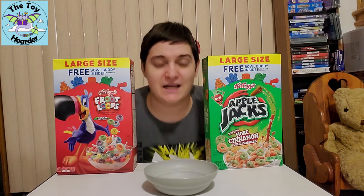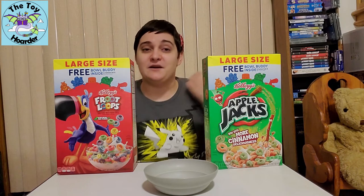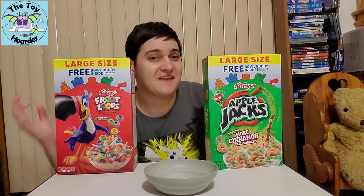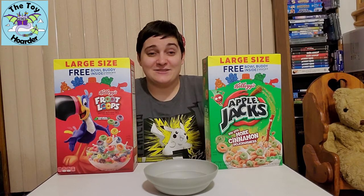However, I had no idea that Kellogg's was releasing a promotion around the same time, and we've got cereal mascot toys in the Kellogg's cereals. So if it wasn't enough to have the cereal squad from General Mills, we also have — I guess — the cereal squad from Kellogg's. I don't know if they have a specific name for these characters, but I am super excited because I love these toys and I had no idea this was coming.